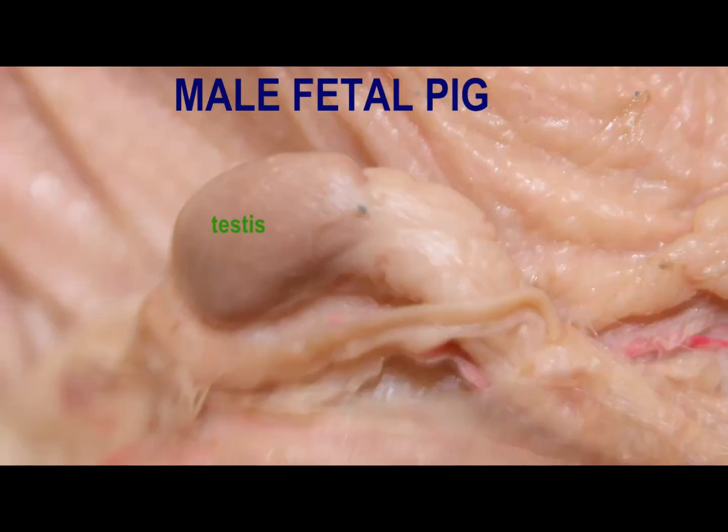The cremaster muscle and fascia have been removed to expose the testis and the epididymis in this image. The cremaster muscle can contract and move the testis closer to the body where it is warmer, such as on a cold day.